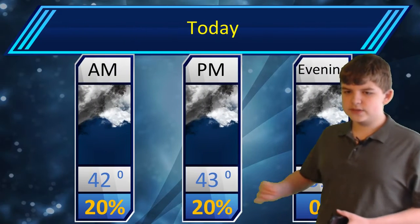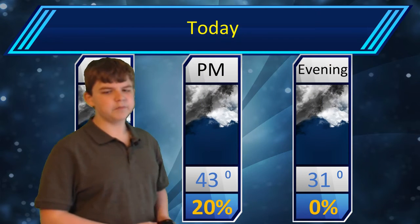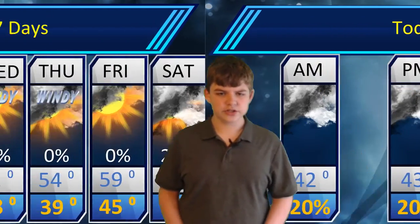Getting into today, you can see things around 42 this morning, a high of 43 and a low down to 31 this evening. There's a 20% chance of rain throughout the day, so you could get an isolated shower, maybe even a little bit of snow. Nothing significant in accumulations though.